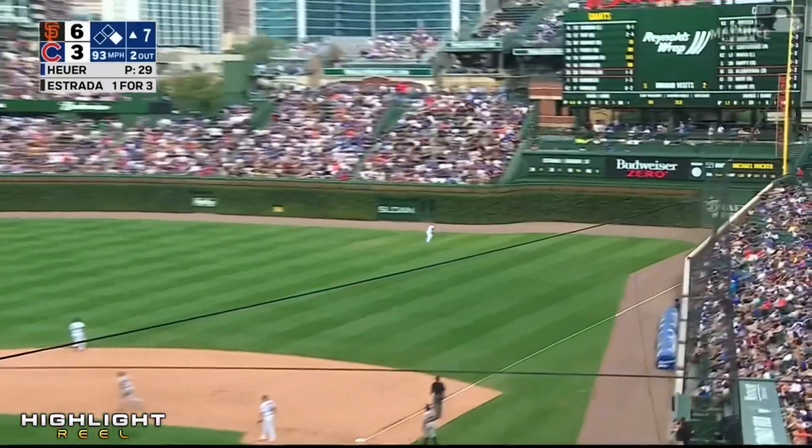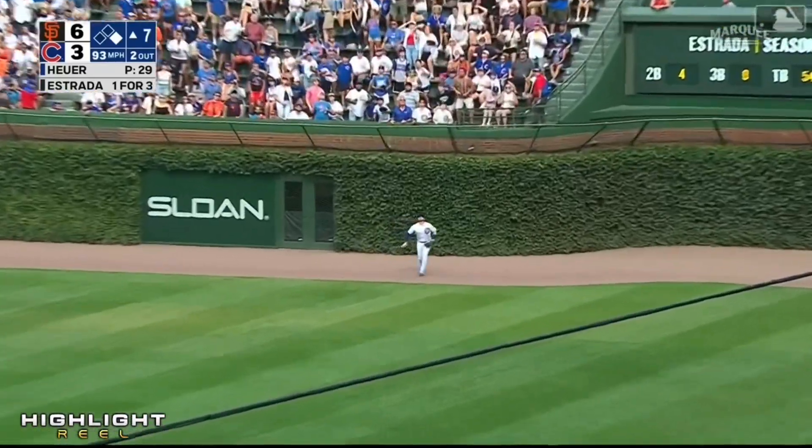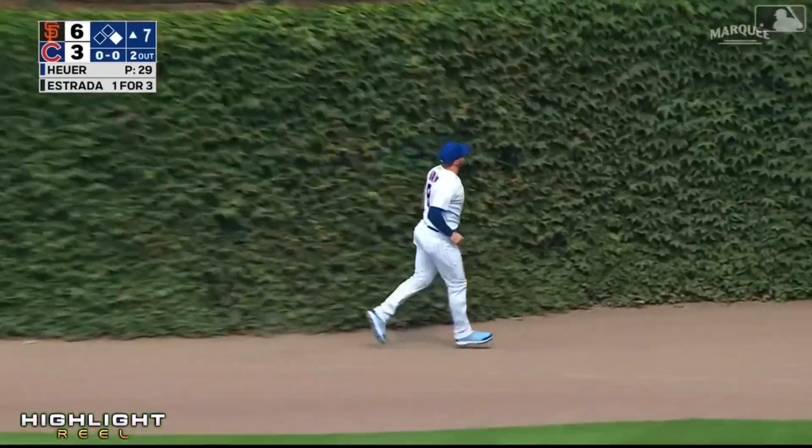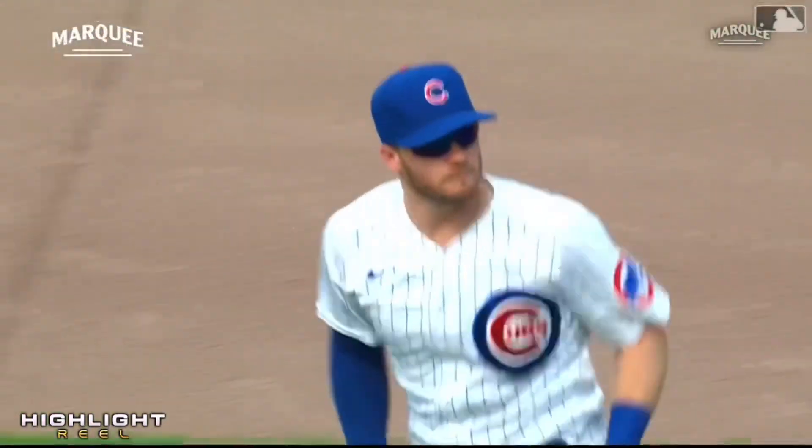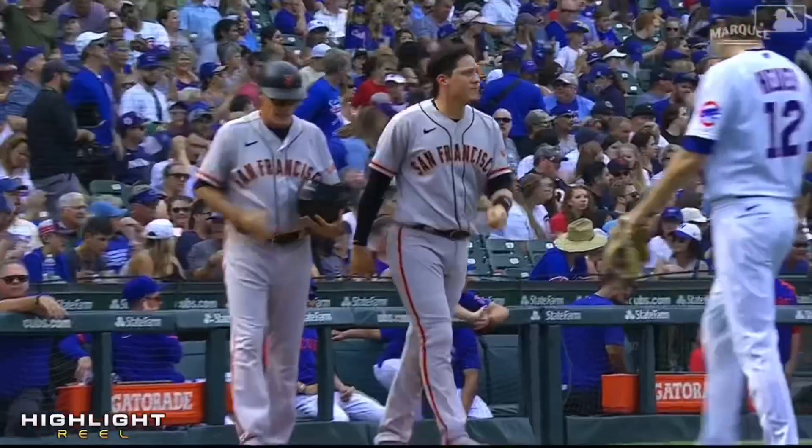And now Tyro Estrada drives one in the air to deep right. Back is half near the wall, leaping to make the catch, and the inning is over. The Giants get a run and now lead by a score of 6-3.